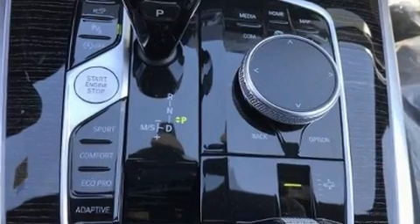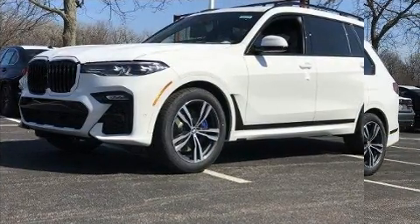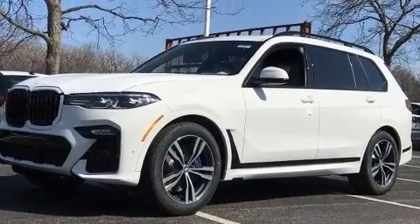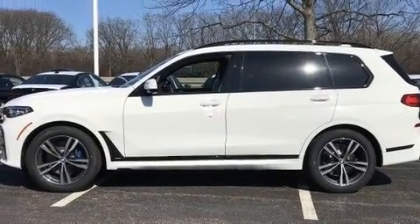BMW prioritized comfort and style by including a trip computer, heated door mirrors, and one-touch window functionality. Rear passengers enjoy the seat heating functionality, keeping them warm during the winter months.